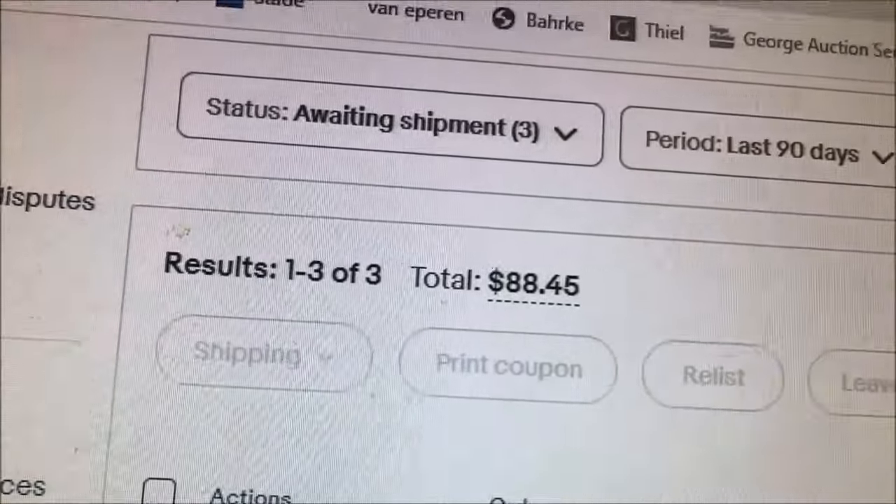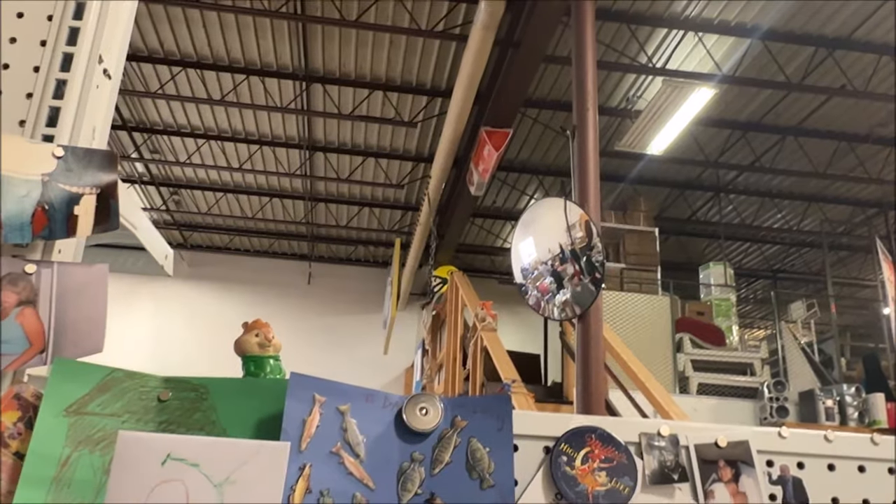Got another $88 in sales on eBay. We just had a Vizio soundbar and subwoofer come back — the guy said it wasn't working. I think it was user error. He said he hooked it up to his TV and couldn't get any sound. He tried resetting it. We tested it out again and it worked fine, but we can only test it on Bluetooth. It connects via optical connection and we don't have that on our testing TV, so we can't fully test the connection.